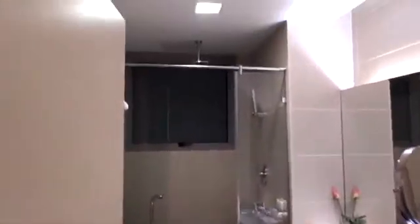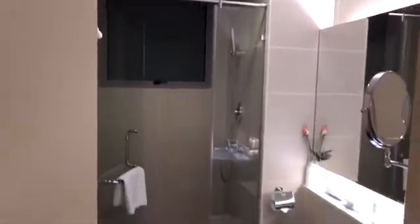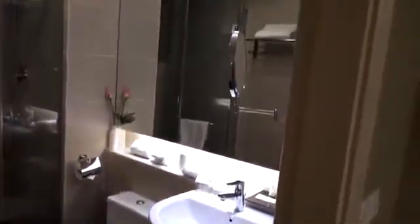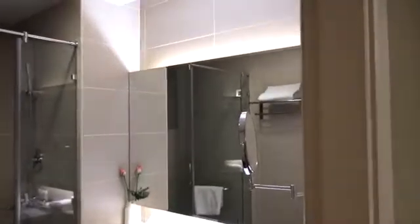There are actually two bathrooms in this apartment and both of them are modern and set up really well. The only thing is you have to turn on a little switch to get the hot water to work, and even when you do that the hot water doesn't last very long. I love long hot showers, so I guess it's good that they have that limiter on there.